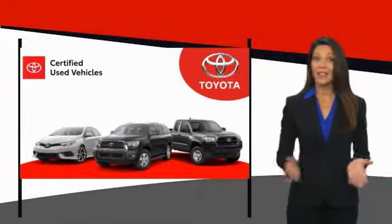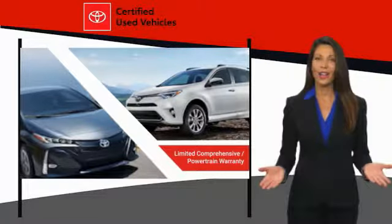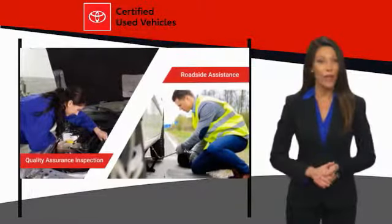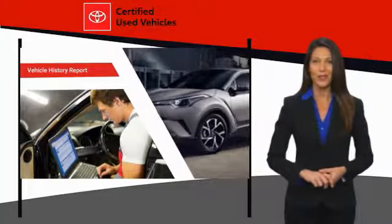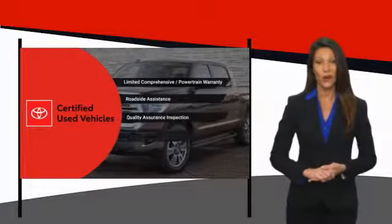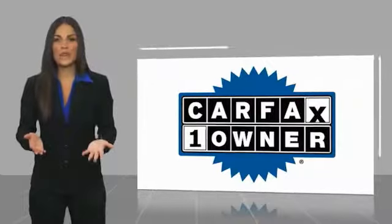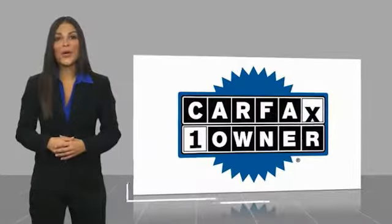We know that the idea of buying a used Toyota is attractive to you. After all, getting a high quality, low mileage Toyota at a great price is a smart move. That's why we created the Toyota Certified Used Program. It's the smart choice. This is a one owner vehicle with a Carfax vehicle history report.